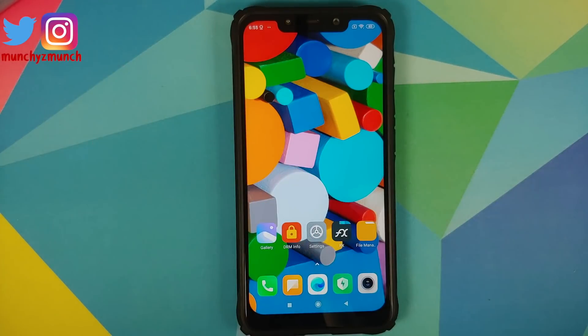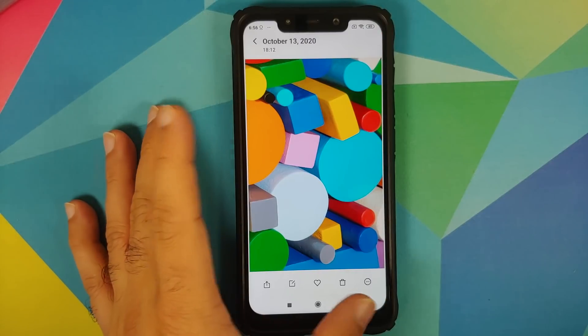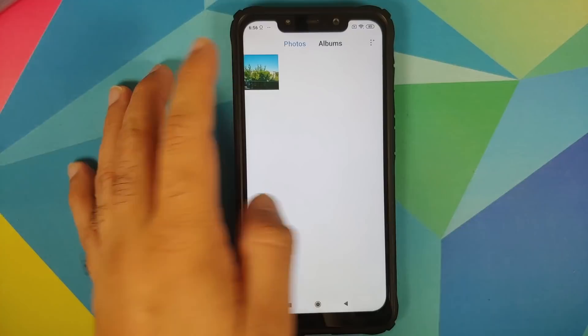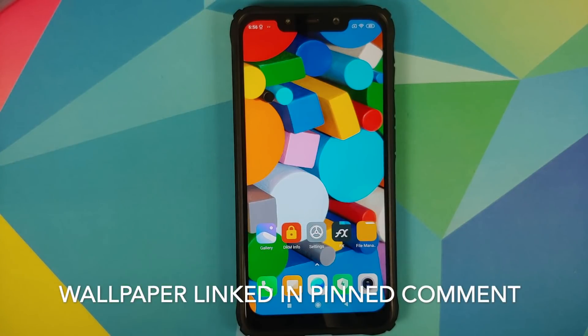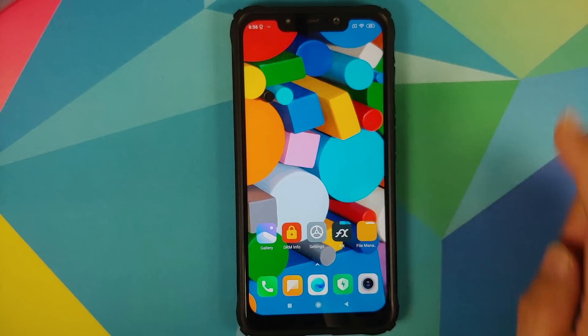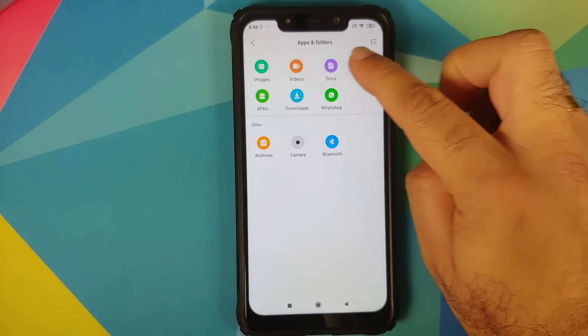Now, what are the things you need? First, make sure your battery is charged at least 50 to 60 percent — do not do this process if your battery is at 20 or 30 percent. I'll go into the gallery and as you can see I have a few pictures on my device, and in albums I also have the Pixel 5 wallpaper. I also have two applications installed: DRM Info and FX File Manager. Make sure you are connected to the internet.